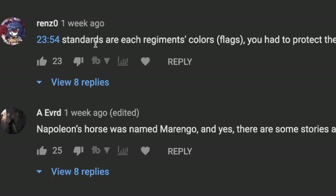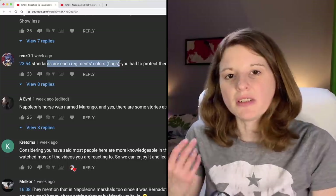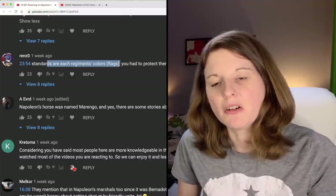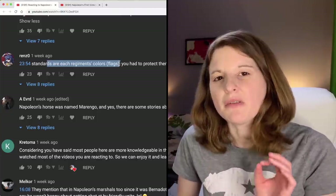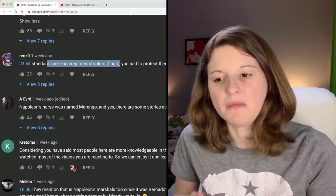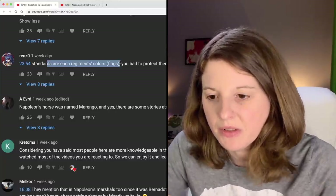Renzo with a zero says the standards are each regiment's colors or flags. They mentioned standards being captured along with the eagles in the last video and I wasn't sure what a standard was. I think I've heard that before — that the standards are flags — so that sounds vaguely familiar to me, but I just couldn't place it in the last video.